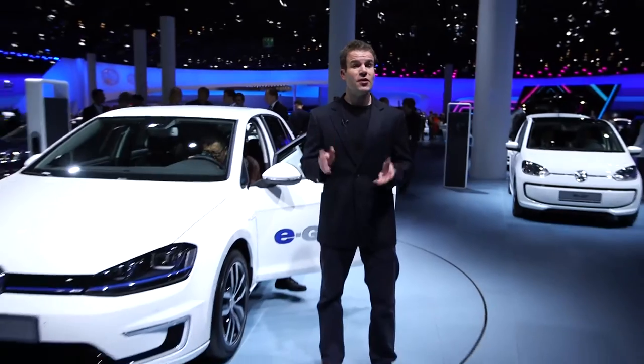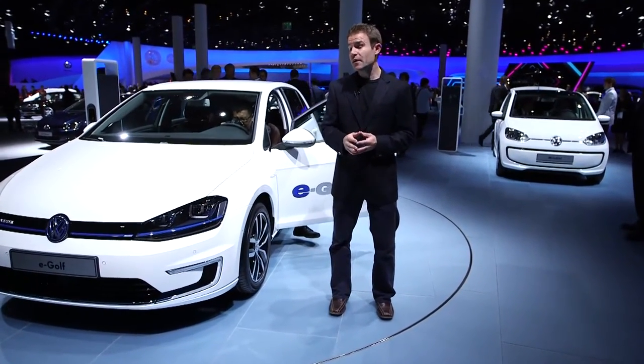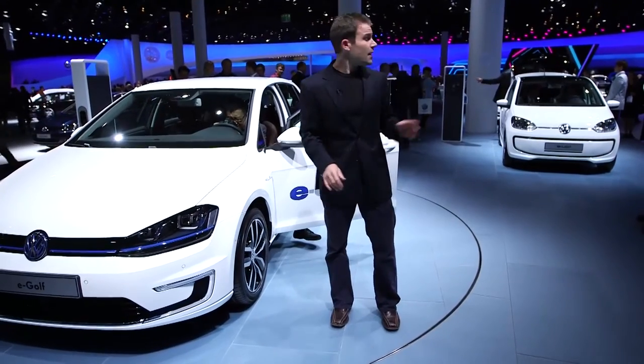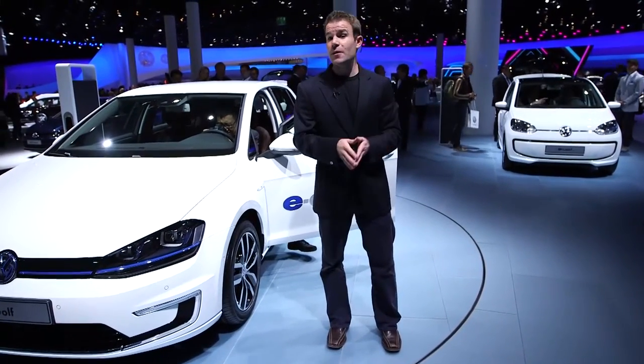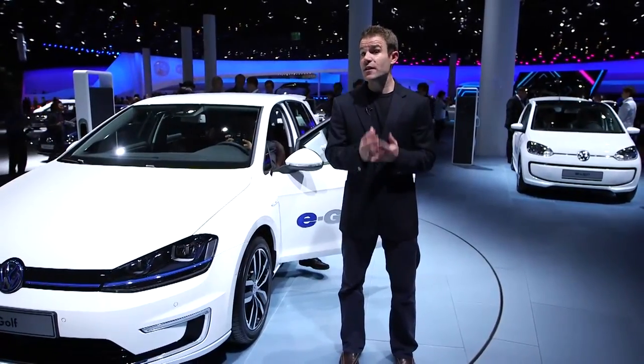Volkswagen's displaying not one but two electric cars here at the 2013 Frankfurt Motor Show. The E-Golf here and the E-Up that you can see behind me. Between them they promise to be perhaps the most convincing electric cars yet.